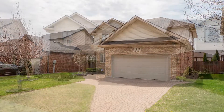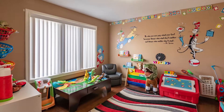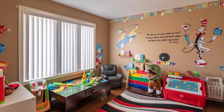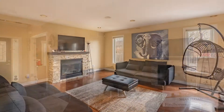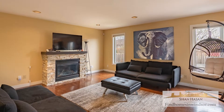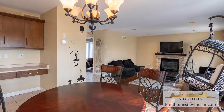Walking in the front door you're gonna find an open foyer. To the left there's an office space that can be used as a dining room. Moving forward it's an open concept living room with a gas fireplace, beautiful hardwood as well as ceramic tile, connected to the dining room and large kitchen with plenty of cabinets.